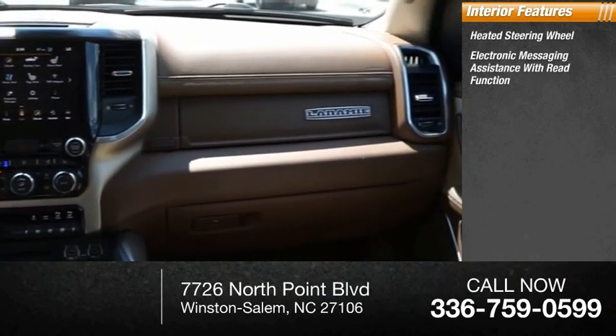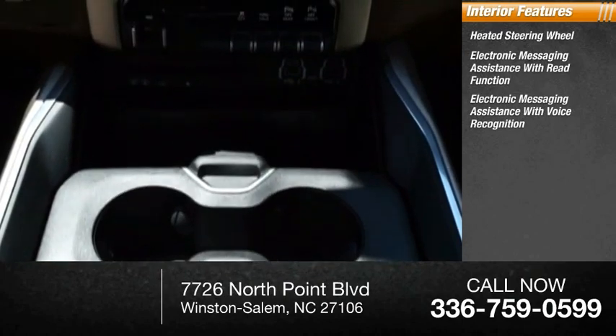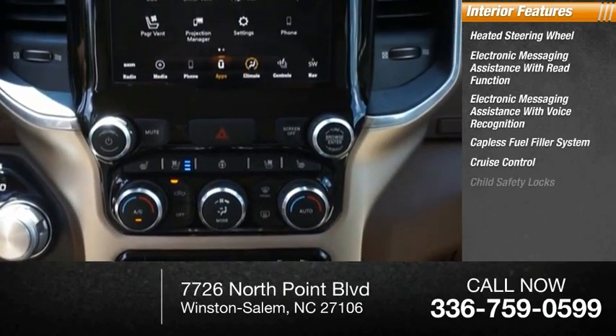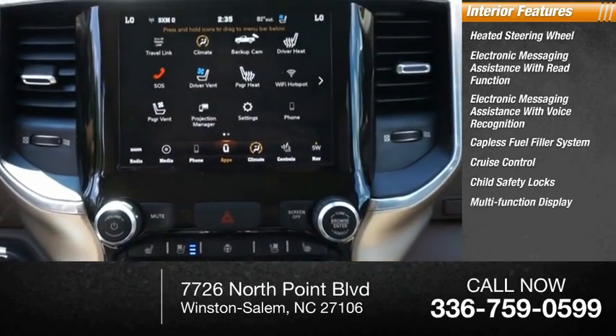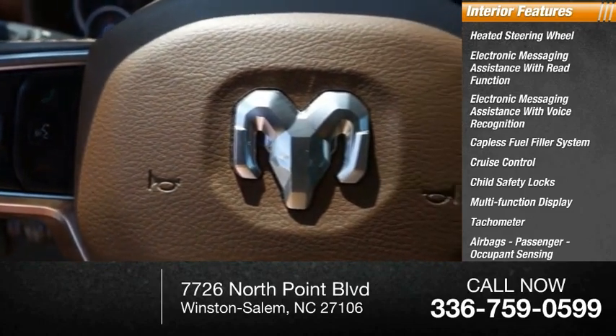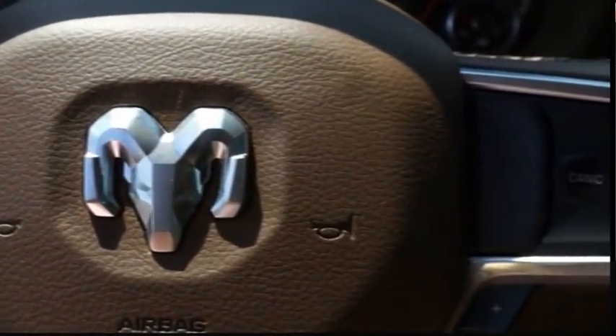Inside you'll find a heated steering wheel, electronic messaging assistance with read function, electronic messaging assistance with voice recognition, capless fuel filler system, cruise control, child safety locks, multi-function display, tachometer, airbags, passenger occupant sensing deactivation, and power steering. Come see the car for yourself.